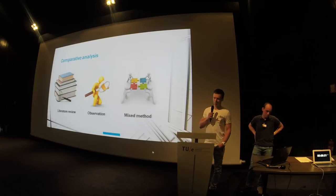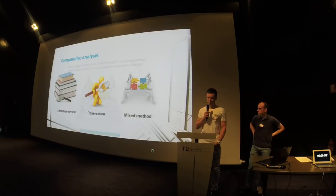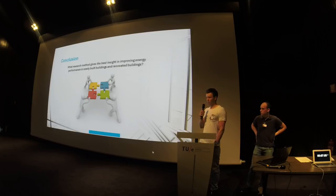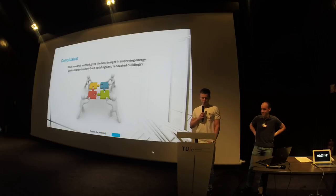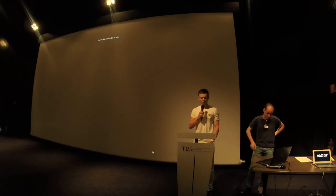A literature study reviews a lot of data, so it makes it a more reliable study. An observation, however, is time-consuming — it takes long periods before you get reliable data. On the other hand, the mixed method excludes all the disadvantages of a single method approach. As an answer to our research question, we conclude that, according to our paper, the mixed method approach is the best method.